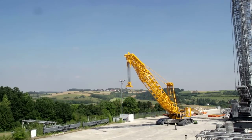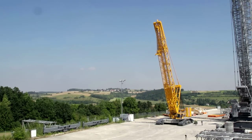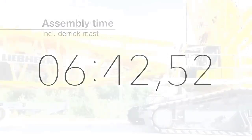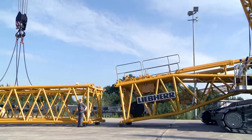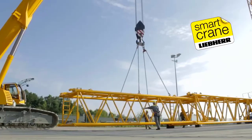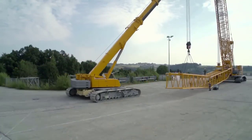The assembly process of the LR 11350 crawler crane is an intricate and meticulously orchestrated procedure that reflects Liebherr's commitment to precision engineering and innovation. It begins with the transportation of components to the job site, where a dedicated team of technicians and engineers prepare for assembly. The site is meticulously surveyed and cleared, ensuring a stable and secure foundation for the crane's assembly.